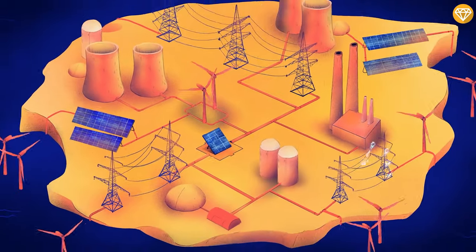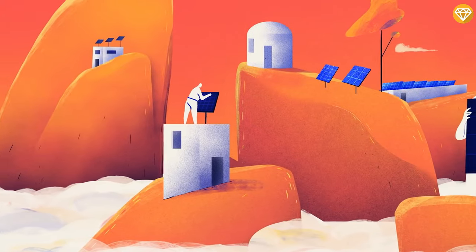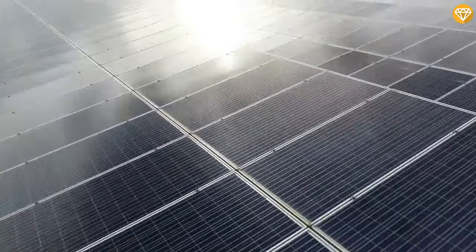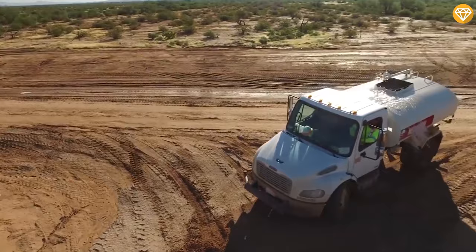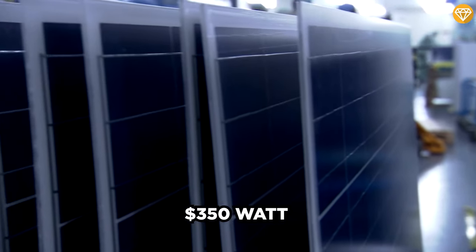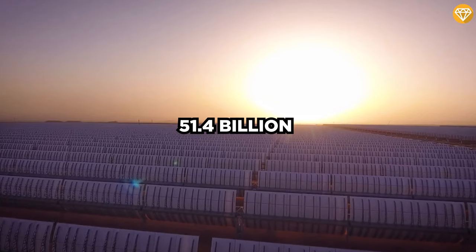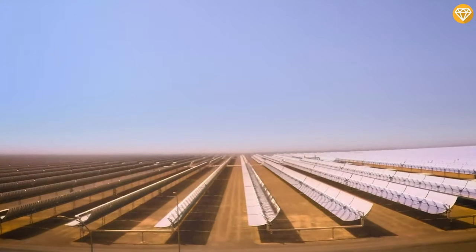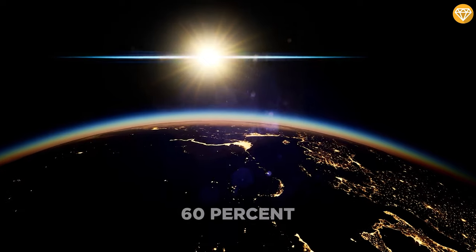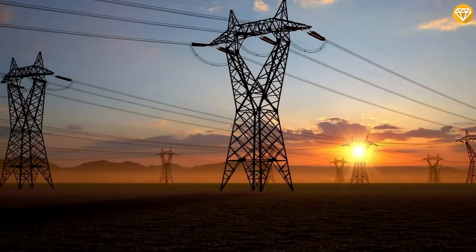A 350-watt solar panel typically costs between $200 and $450 fully installed. Since it'll be expensive transporting and installing them in one of the world's most remote locations, we'll use a high-cost estimate, tacking on an additional $300 for delivery and infrastructure fees and $250 more for installation fees. This makes the total cost for each 350-watt panel exactly $1,000. So the 51.4 billion solar panels needed for a New Mexico-sized array to power the entire planet would cost $51.4 trillion U.S. dollars — approximately 60% of the entire world's GDP — but it would enable an immediate switch to 100% renewable solar electricity.